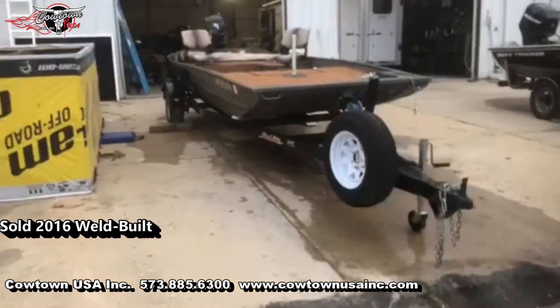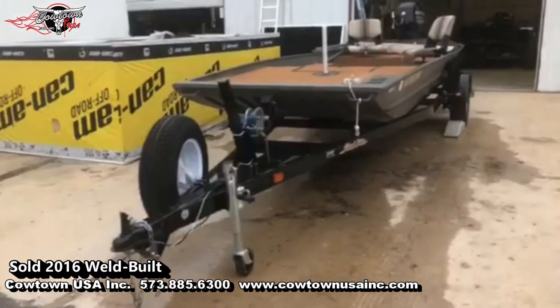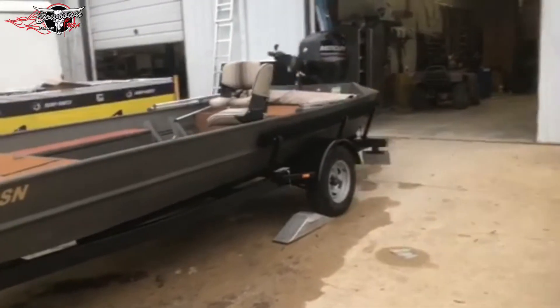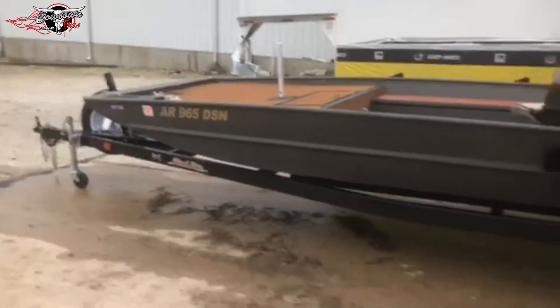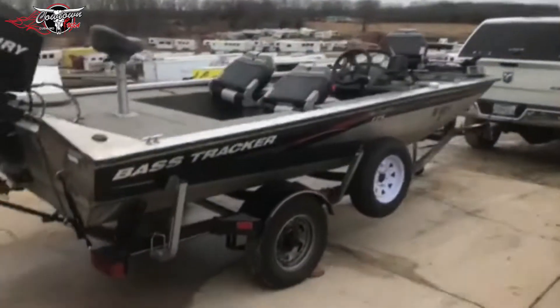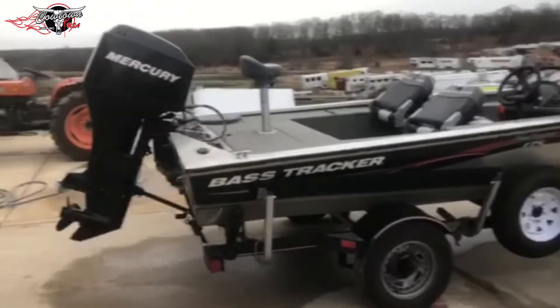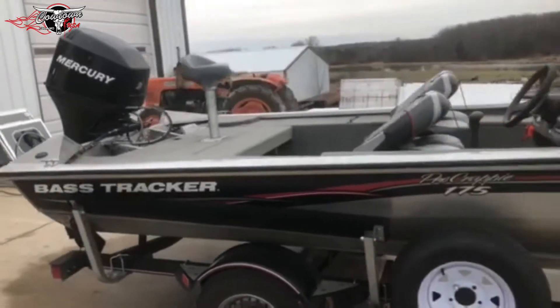Hey everybody, Jeremy here at Cowtown. Today is January 2nd, 2020 — our first day back after the holidays. Starting this year off right: we just sold a used 2016 WellBuilt and actually traded for a 2007 Bass Tracker Pro Crappie 175, 60 horsepower four-stroke Mercury.